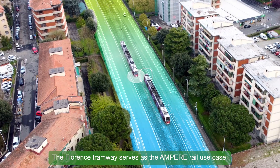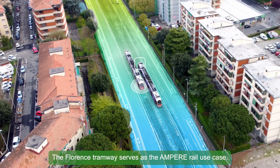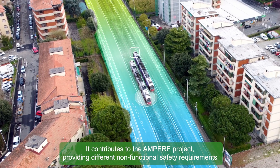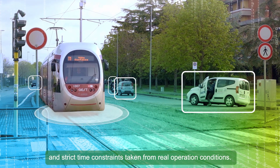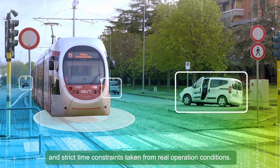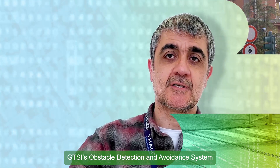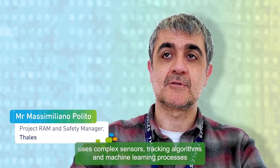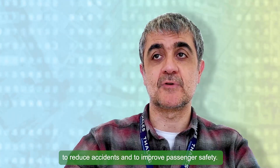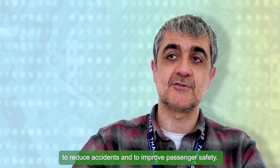The Florence Tramway serves as the Ampere rail use case. It contributes to the Ampere project, providing different non-functional safety requirements and strict time constraints taken from real operation conditions. The obstacle detection system uses complex sensors, tracking algorithms and machine-learning processes to reduce accidents and to improve passenger safety.